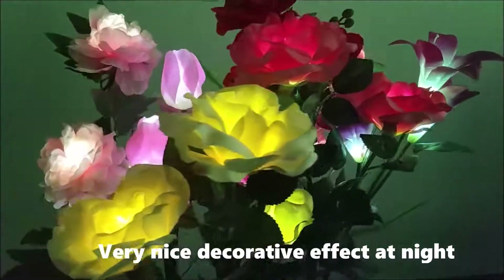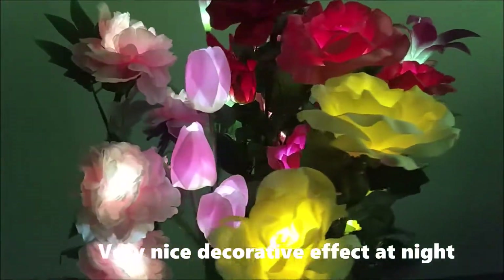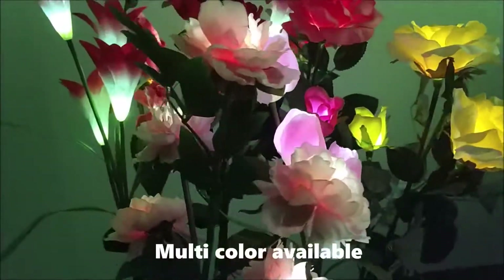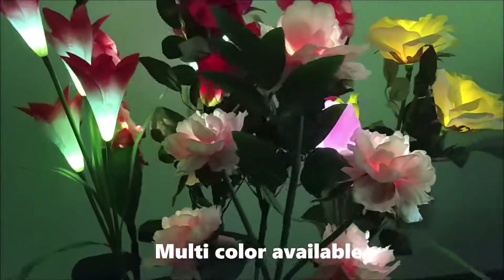Very nice decorative effect at night. Multicolor available.